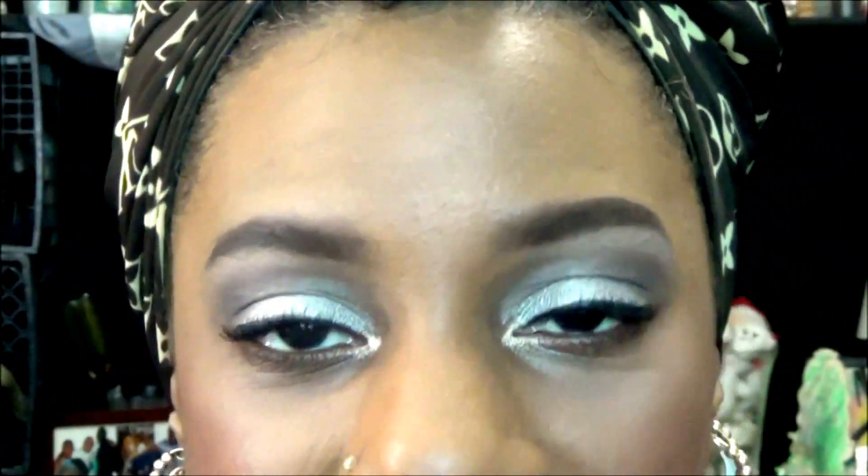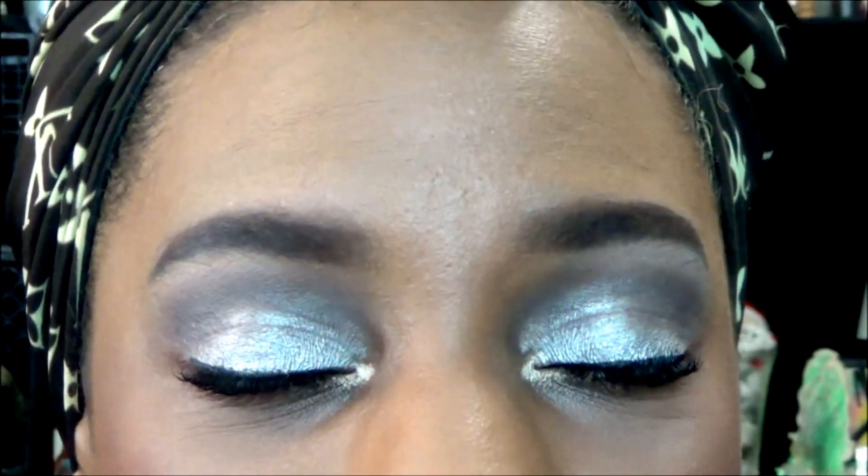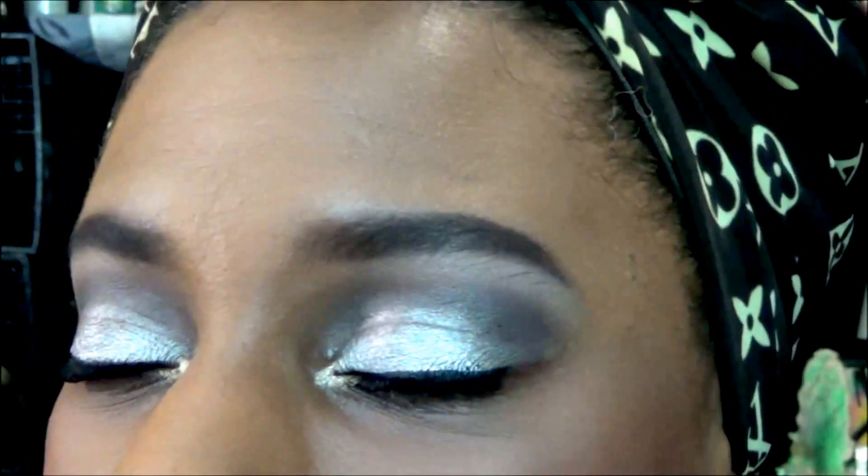All righty. So — foundation. I always say my forehead because you get to see more of that than the rest of my face. We have my brows, we have my shadow, my lashes and lower lash line. We have blush, and not quite a highlight but a little bit of it. I have a little bit of bronzer on, but I will show you where I am wearing it. And then the lips.